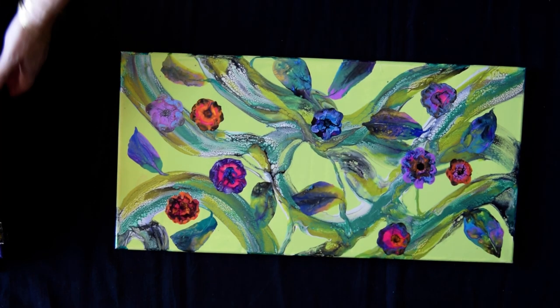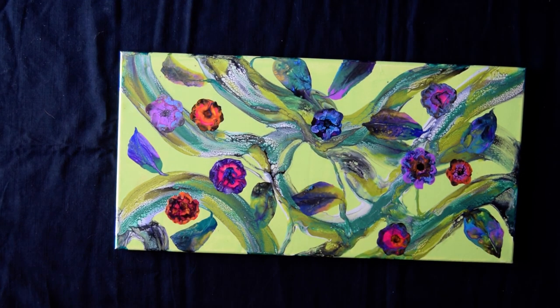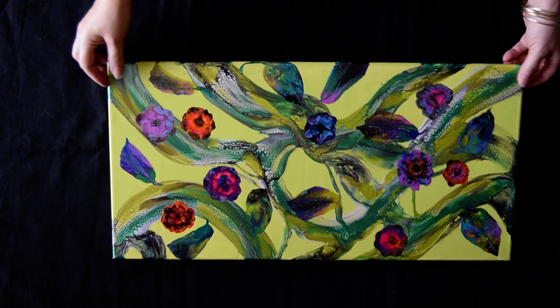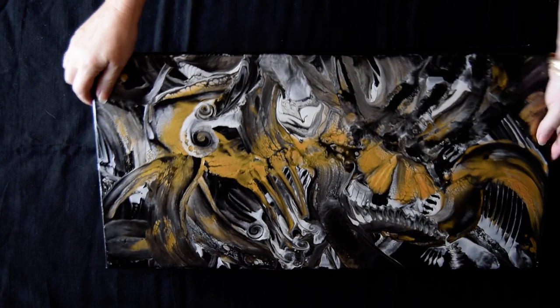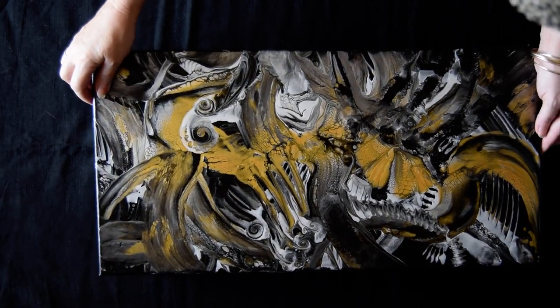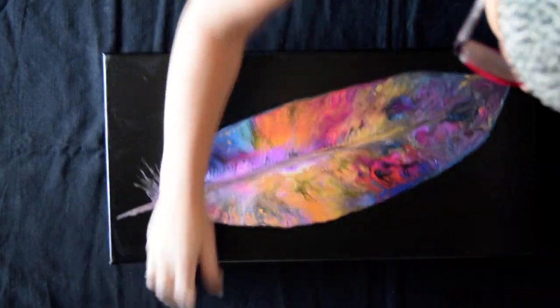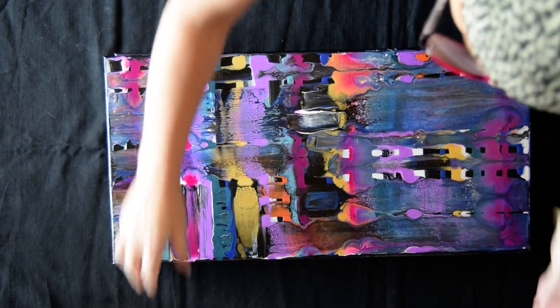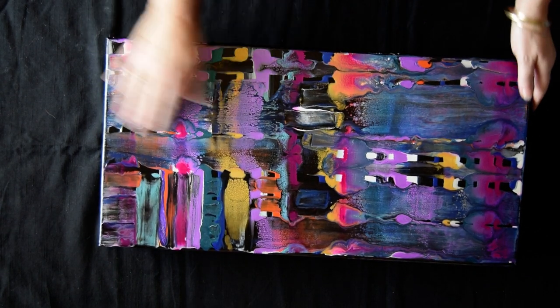I'm going to hand off a bunch of these paintings and get them out of the way. I'm not used to having help. This was my swipe and then blooms. This is mostly gold, black and pearl. That's my big feather — very much like the smaller feather.